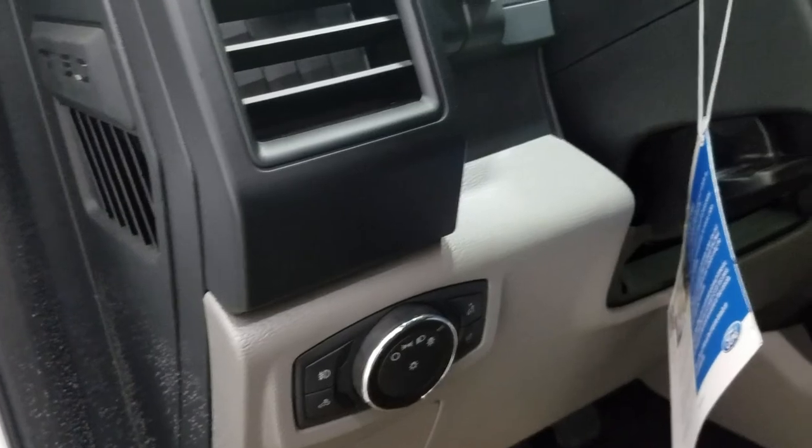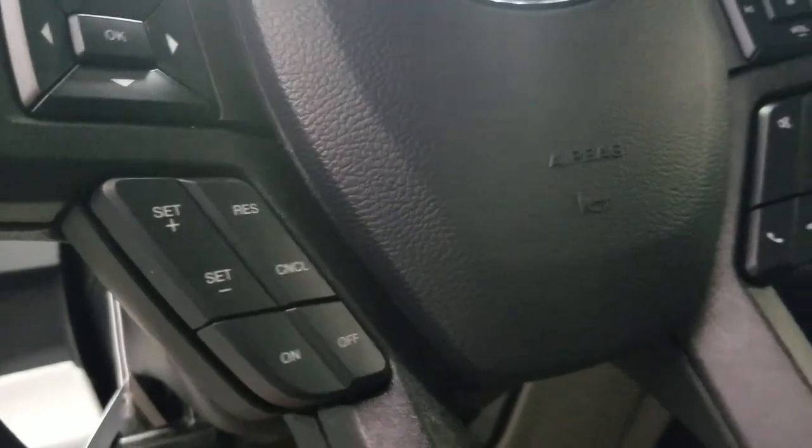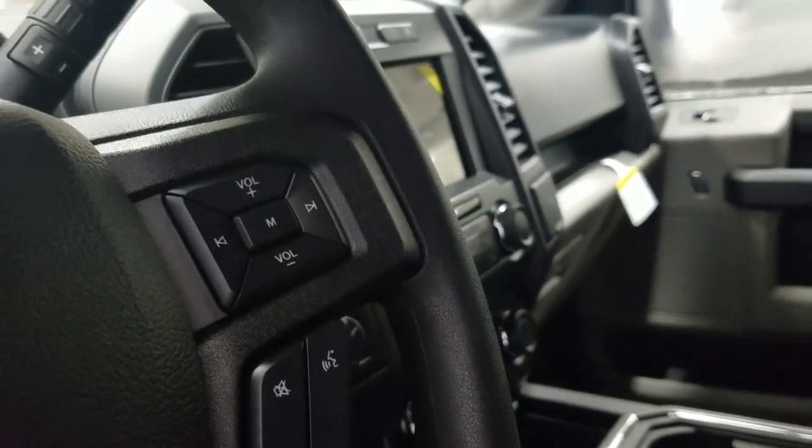Over at our steering column we have our automatic headlamp dial as well as our tilt steering wheel, with our information track pad and cruise control settings on the left, as well as our hands-free, entertainment, and volume controls on the right.